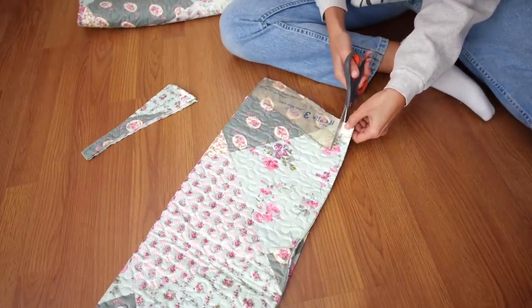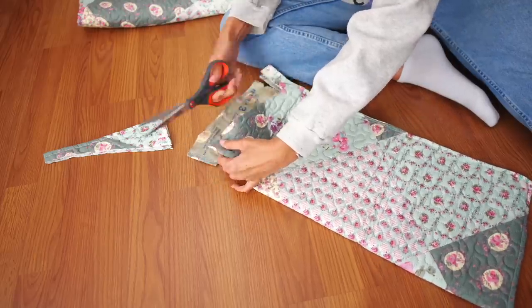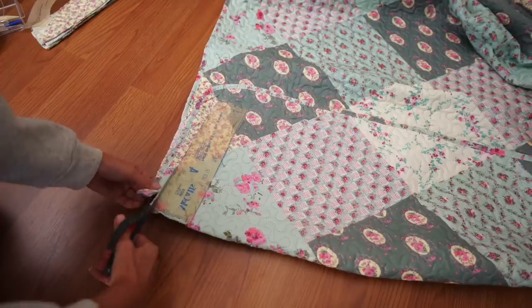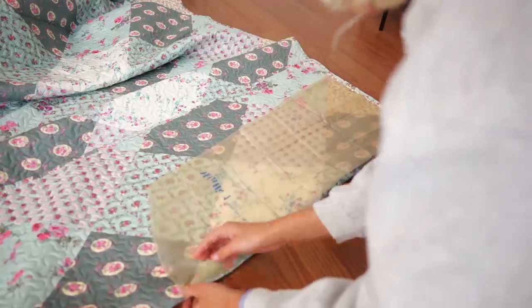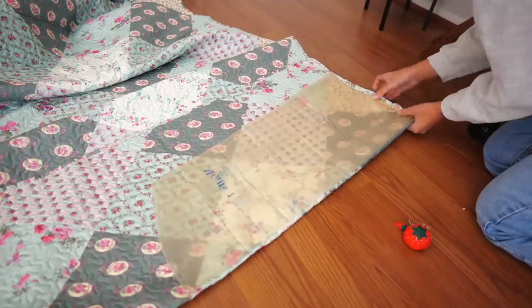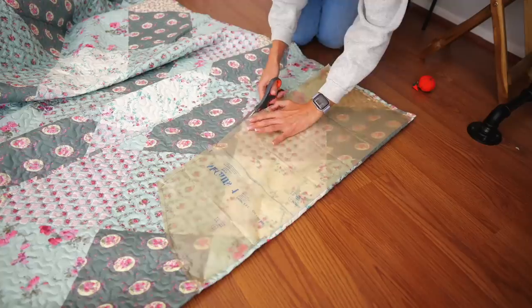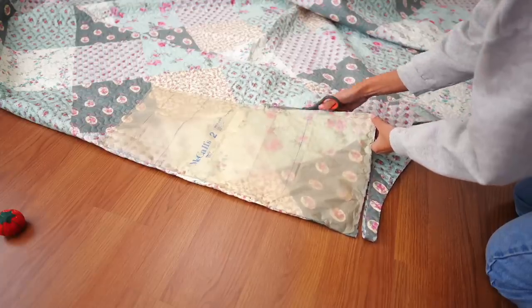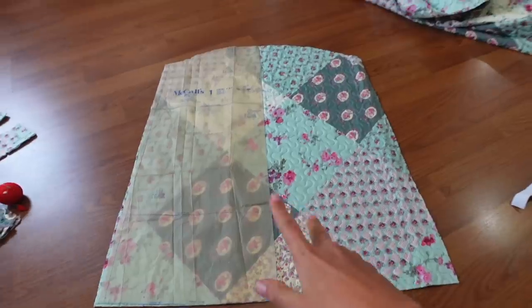Another reason I liked using a comforter or quilt is it's usually already thick enough so it's not going to be see-through, and you don't have to worry about sewing in a lining - anything to make my job easier I'm totally down for. I've never sewn in a lining and I know I'll have to tackle that at some point, but today is not that day. So after all that cutting I have altogether nine pieces.